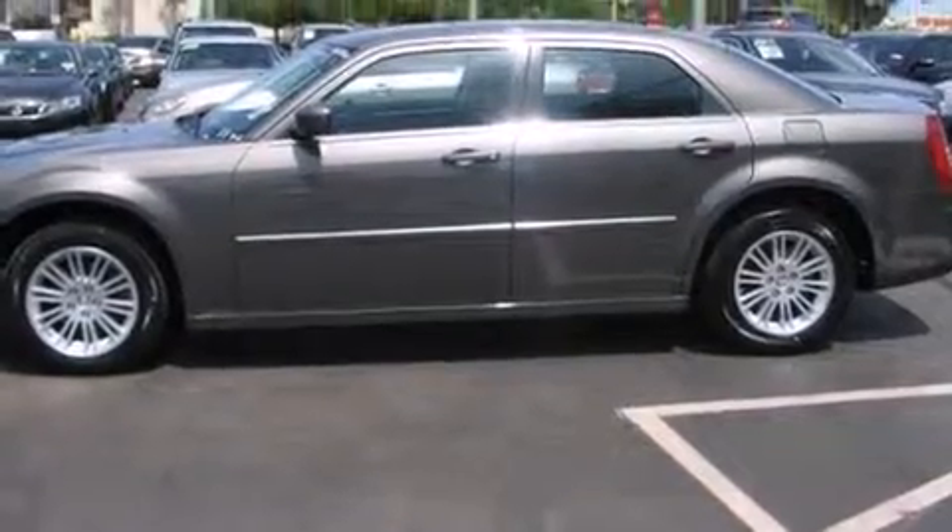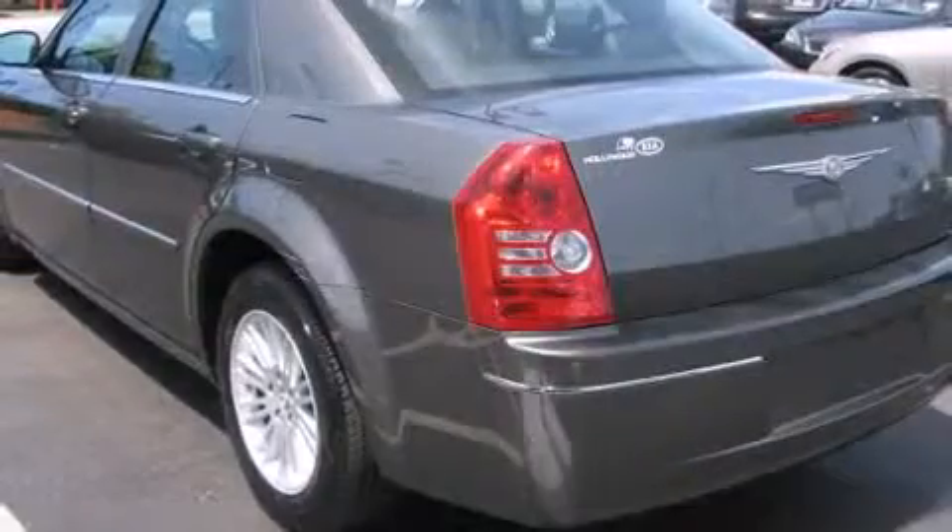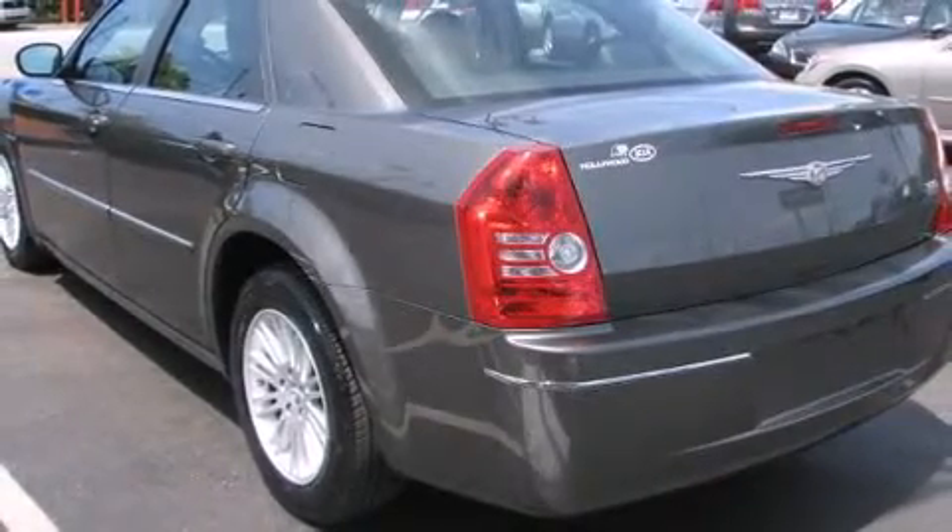Top features include front fog lights, leather upholstery, variably intermittent wipers, heated door mirrors, remote keyless entry, and cruise control.